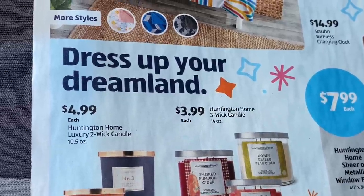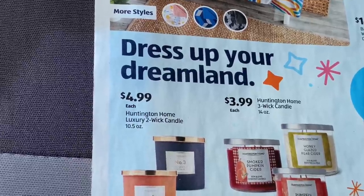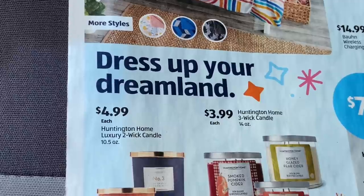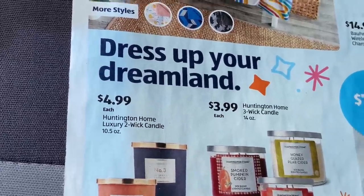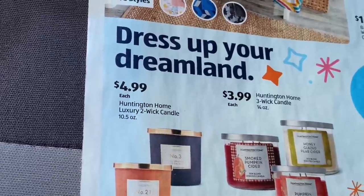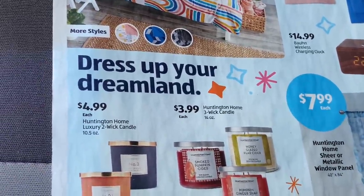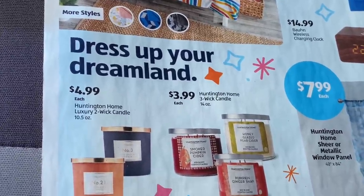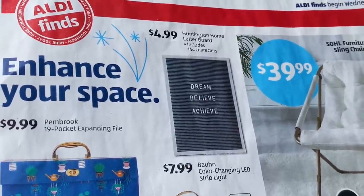There's a two-wick scented candle and some are $3.99 each. The scents include Smoked Pumpkin Cider, Honey Glazed Pear Cider, and Pumpkin Ginger Snap — shout out to Ginger Snap, that's my girl! They also have some Huntington Home sheer or metallic window panels.